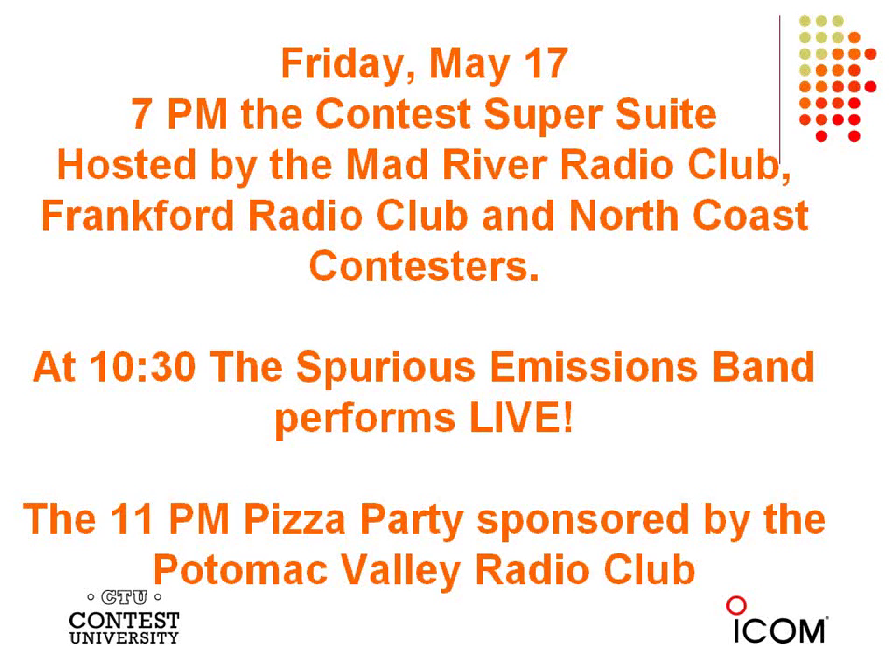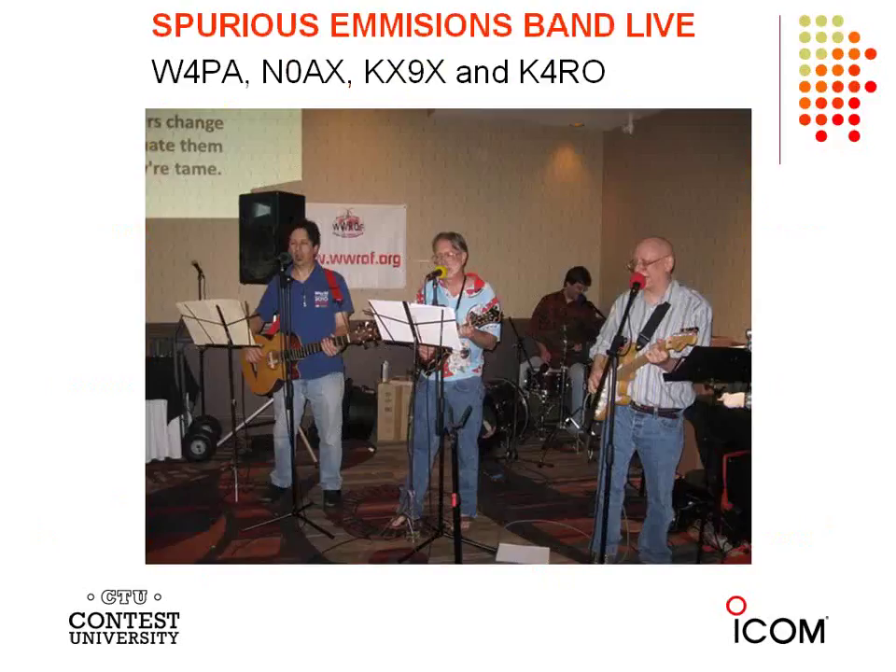The Spurious Emissions Band is always a packed house. If you don't get to the Super Suite any other night, you want to be there Friday night to see the Spurious Emissions. Here they are from last year at the Crowne Plaza on the second floor — W4PA, N0AX, KX9X, and K4RO. They've been working on all new material so it should be another fun Friday evening in Dayton.